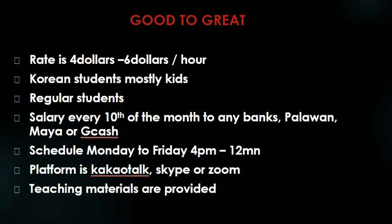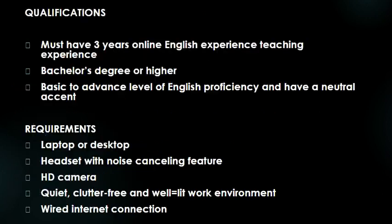Schedule is Monday to Friday, 4 PM to 12 midnight. The platform is KakaoTalk, Skype, or Zoom — they have three options. Teaching materials are provided, so you don't need to worry about the materials because they're going to provide them to you.